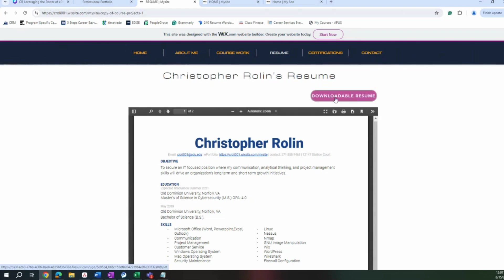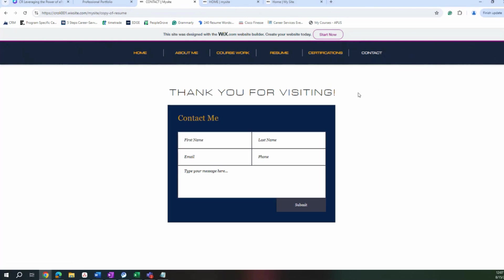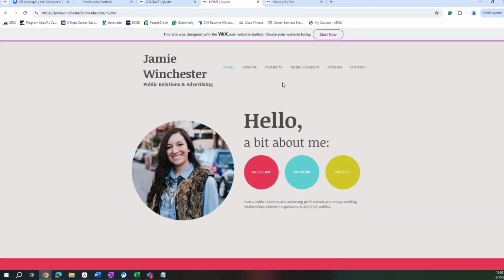He has his downloadable resume made easily available, talks about his certifications, and then his contact information. As you can see, he doesn't have an email address, phone number, or location listed — and that's absolutely okay. That's going to be personal preference. The cybersecurity one aligned with his profession, the educator one with hers — it all goes seamlessly with what they're looking and targeting to do.